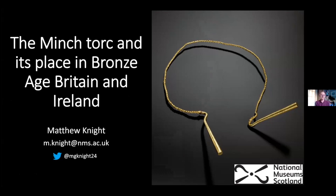Tonight I will be talking about the wonderful Minch Torque — this gold object dredged up from the Minch near the Shant Isles. I'm going to use this object and its story as a springboard for talking about what else is happening in Bronze Age Britain and Ireland at this time, exploring other avenues before rounding back to some of the interpretations that go along with this object.